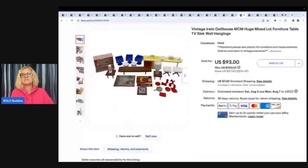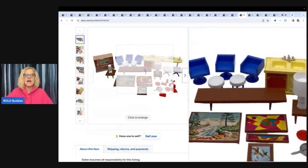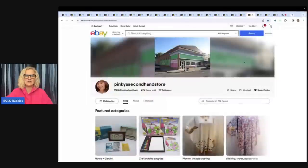This is a vintage Irwin Dollhouse, MCM, huge mixed lot — furniture, table, TV, sink, wall hangings. I got this at the Goodwill bins in a huge bag. I was going to sell it all together but decided to take the time to part it out and made small bundles. This is the second or third lot I've sold from that haul. I sold this lot for $93 plus shipping. I probably could have parted it out and made more money, but I wanted to do it as a set. The buyer was Pinky's Secondhand Store — I'm curious if she'll part it out.